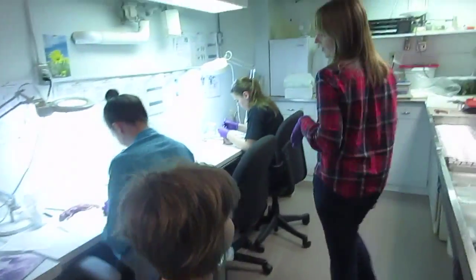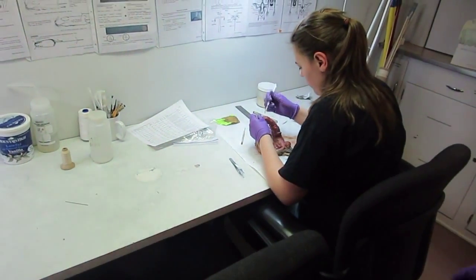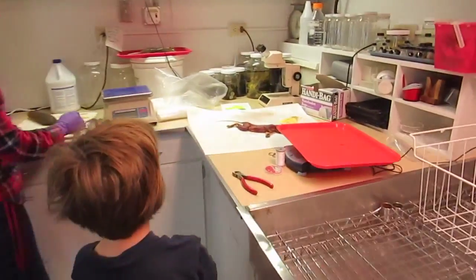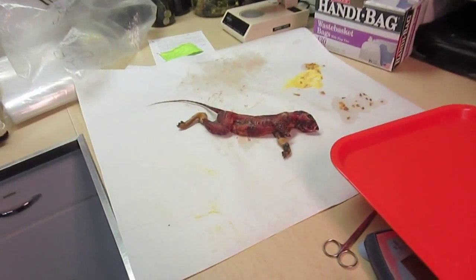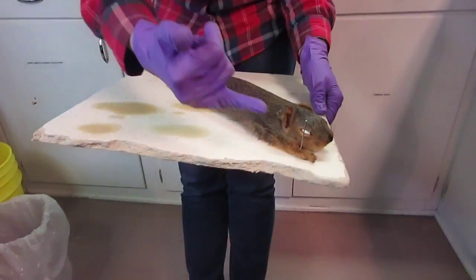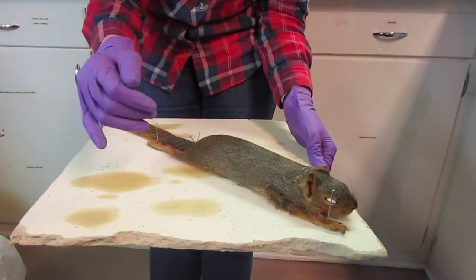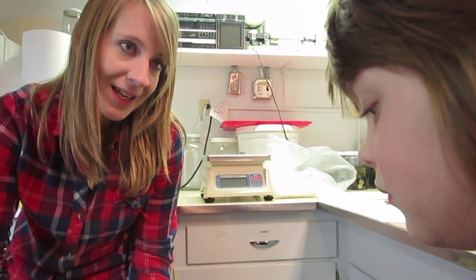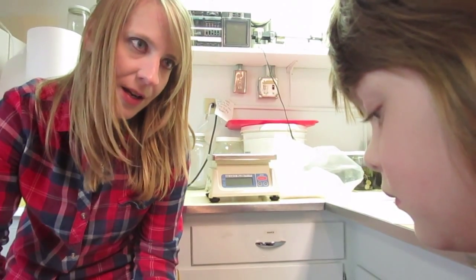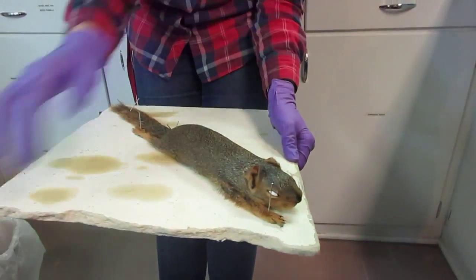We're going to get a bigger one in the new facility. You can see we have people making study skins. This is the one I was working on this morning — haven't gotten a chance to finish it yet. One thing about our collection: you'll see that I've only kept one pair of feet with the skin. The reason is it optimizes research potential. If someone wants to look at the skin, they have the feet on the skin. And if someone wants to look at the toe bones and feet bones in the skeleton, they have one side with the skeleton.